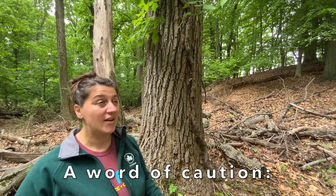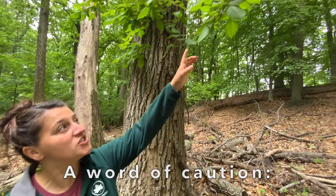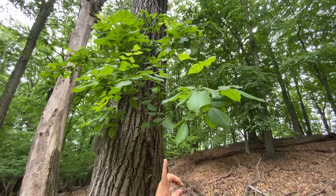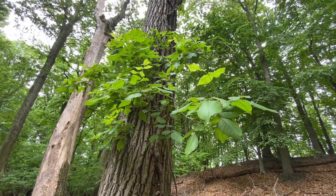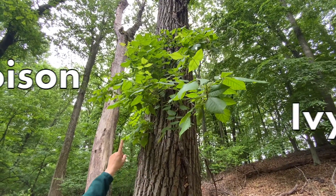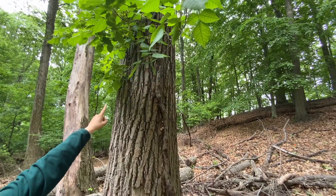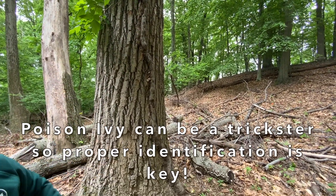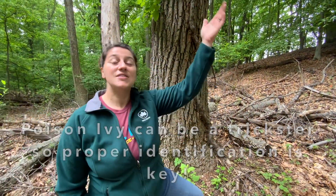A word of caution when identifying any plants in the wild: be careful when you go to touch it. Because maybe — I think that's a tree, but hold on — that looks eerily like poison ivy. And now I notice that that is a whole poison ivy branch connected to this tulip tree. Poison ivy can be a bit of a trickster, especially when it's pretending to be a deciduous tree. But as we already know, it is a deciduous vine.